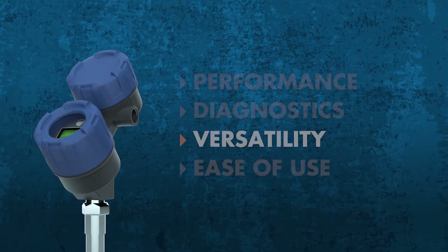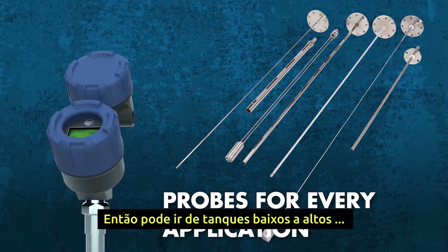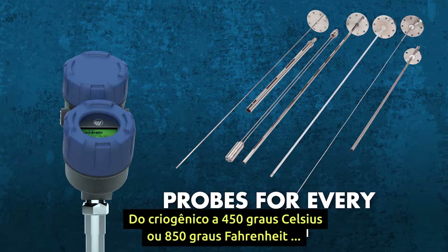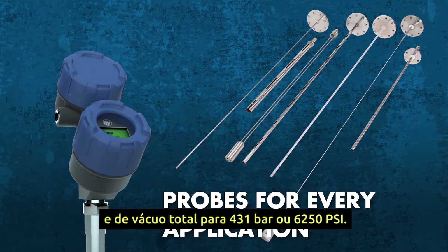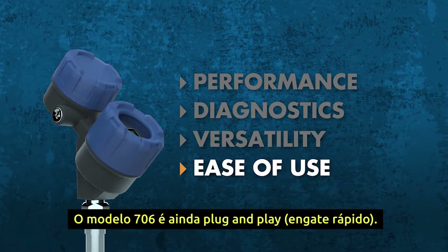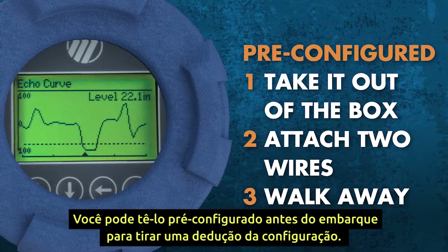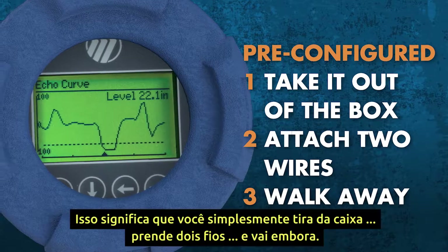The Model 706 also redefined versatility. It offers probe configurations for every application — from short to tall tanks, from dirty applications to hygienic installations, from cryogenic to 450 degrees Celsius (850°F), and from full vacuum to 431 bar (6,250 psi). The Model 706 is even plug-and-play: you can have it pre-configured prior to shipment to take the guesswork out of setup. Simply take it out of the box, attach two wires, and walk away.